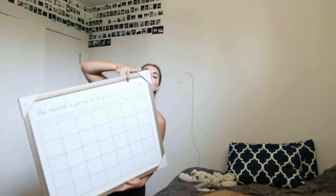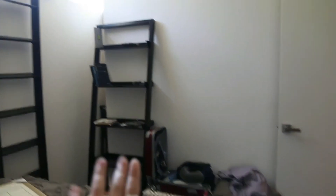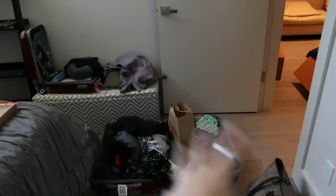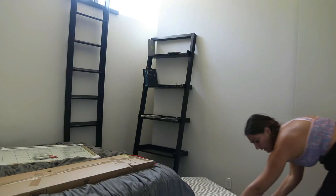I just ordered the bedding this week and then also an organizer for the bathroom. I'm excited about this. So the clothing rack is basically gonna stand over there.